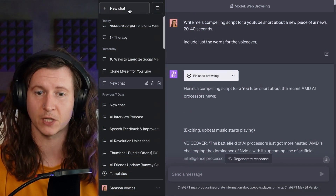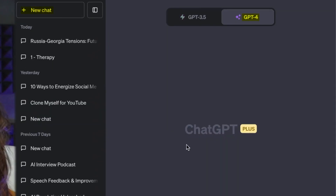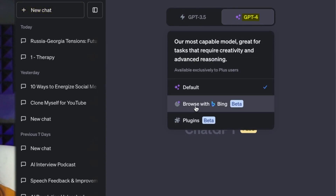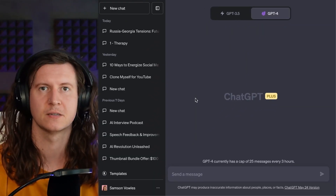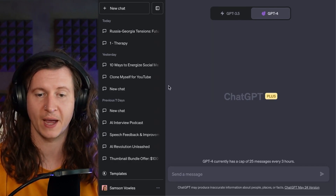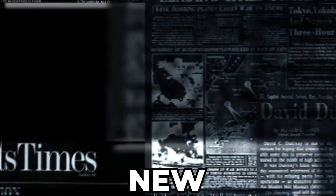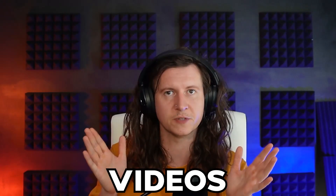So now we have a voice, we need a script. And for that, we'll be using my dear old friend, ChatGPT. I've come into ChatGPT, started a new chat. I am using ChatGPT 4 with ChatGPT Plus and I'm also including the Browse with Bing Beta functionality. You just select that from the top drop-down menu. The reason I'm doing this is because I want ChatGPT to go out and bring in some relevant new news that I can make YouTube videos about.